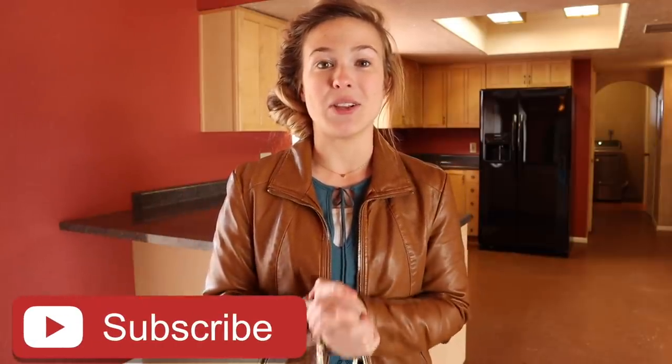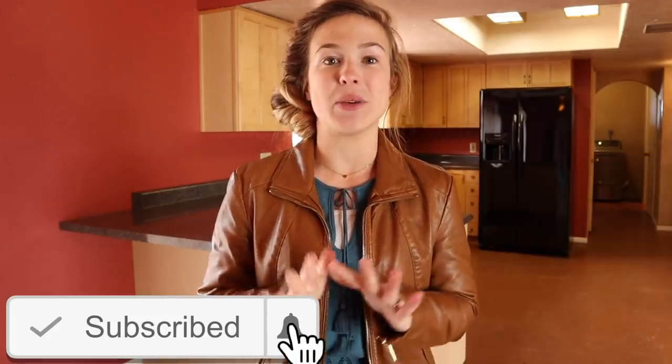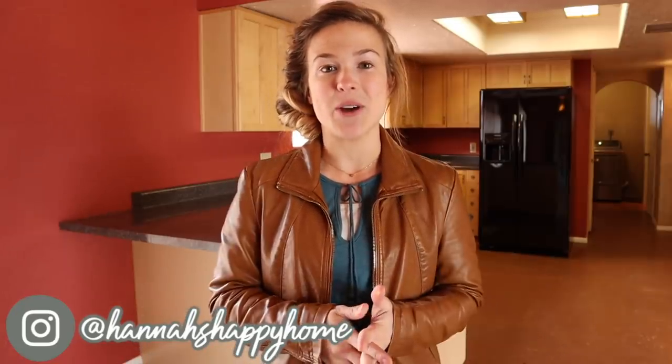Hey everyone and welcome back to Hannah's Happy Home. Today's video is the long-awaited empty house tour of the house we just bought. We got the keys yesterday so it's still sinking in that we actually own this house. We're going to be starting renovations tomorrow. This is a fixer-upper but it just needs updating inside and out — the electrical is great, it's got a brand new roof, brand new water heaters, everything is in great shape. It just needs some minor renovations to give it a facelift.